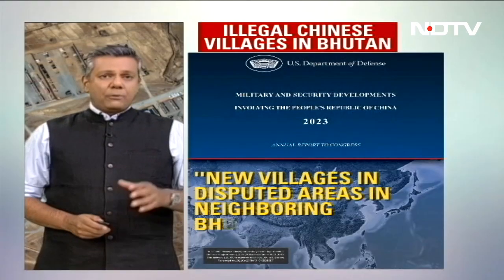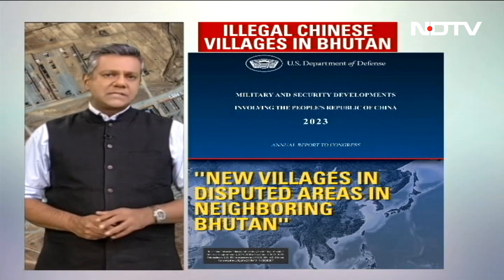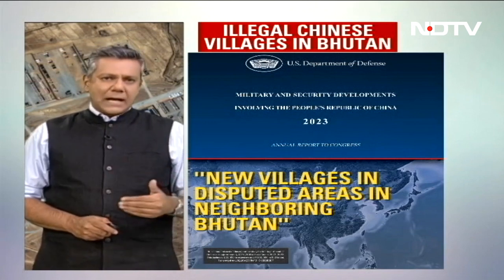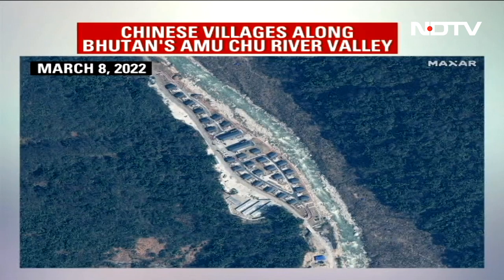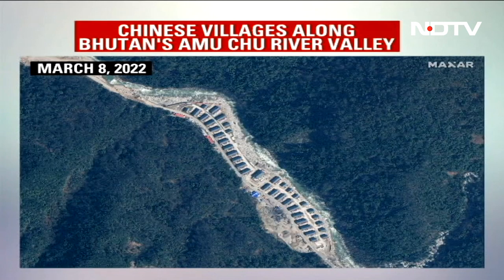The U.S. report says China has constructed new villages in disputed areas in neighboring Bhutan. Let's focus on some of these areas which also happen to lie close to Doklam. This shows illegal Chinese village construction along the Amuchu River Valley, which lies adjacent to the Doklam Plateau, where India and China had a face-off in 2017.